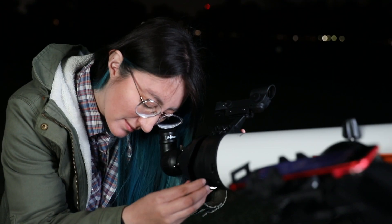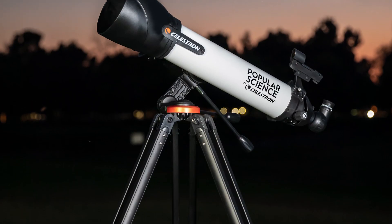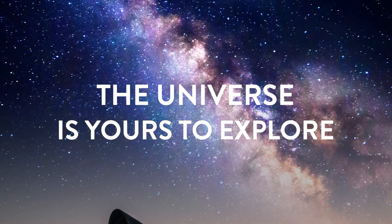It's that simple. StarSense Explorer works anywhere in the world. No cell signal is required — so whether you're in your backyard or a remote dark sky location, the universe is yours to explore.